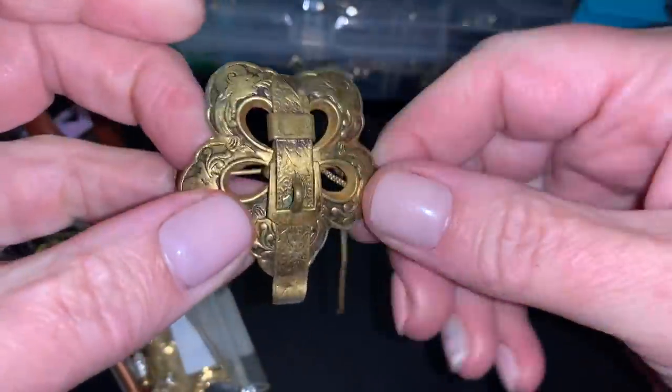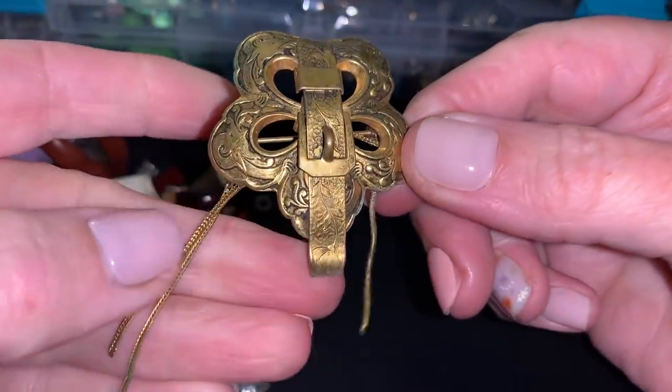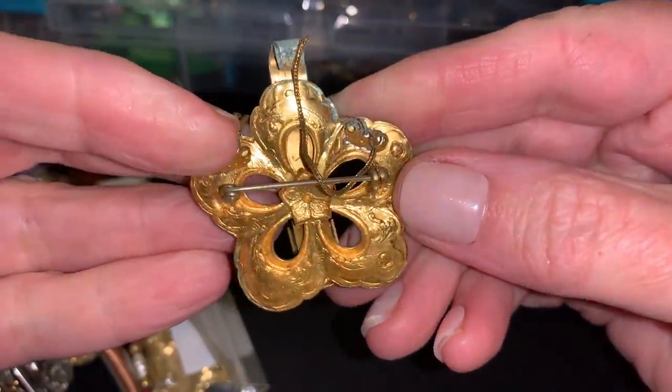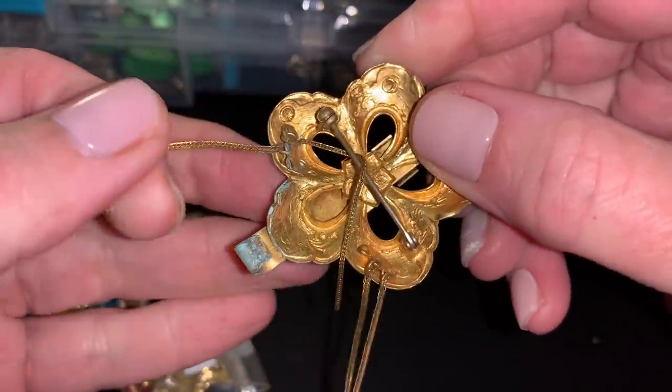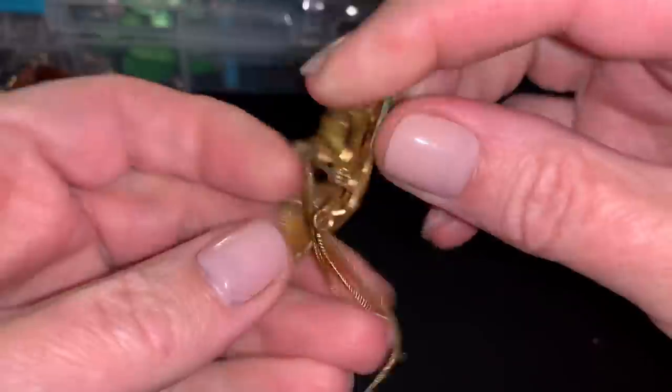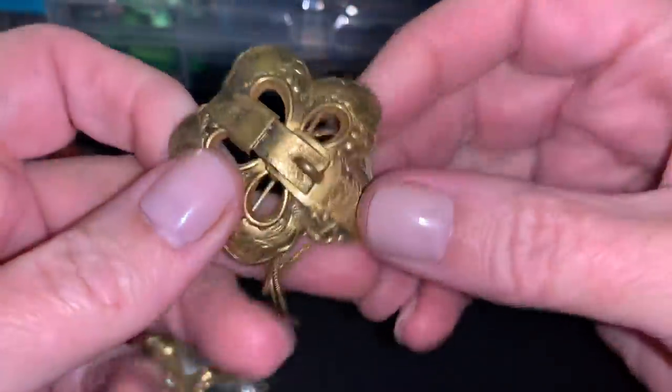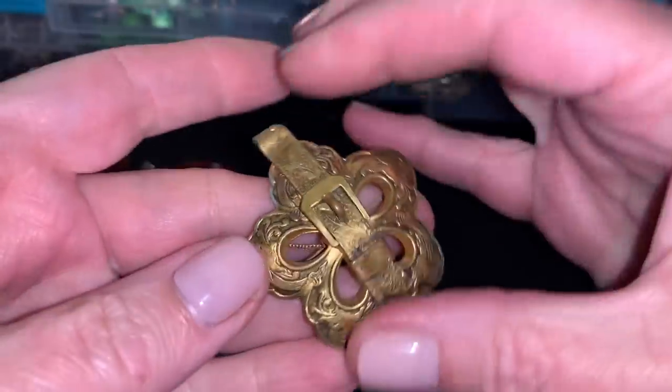That's interesting. It's got some random dangles. I don't know how this goes. That's weird. It's got the verdigris.